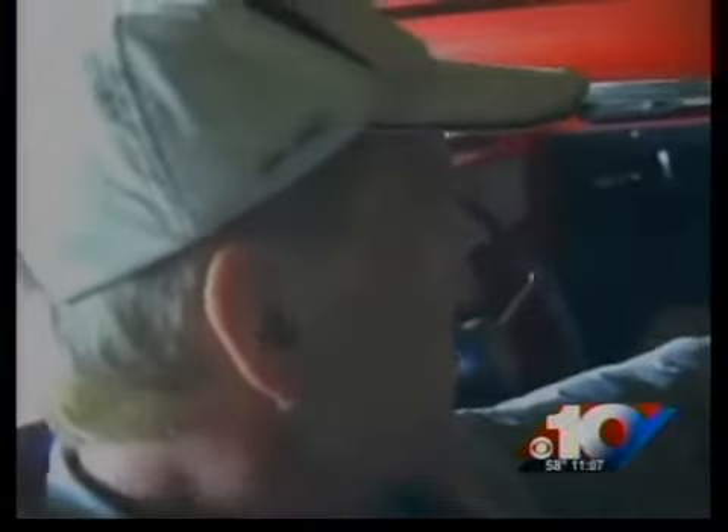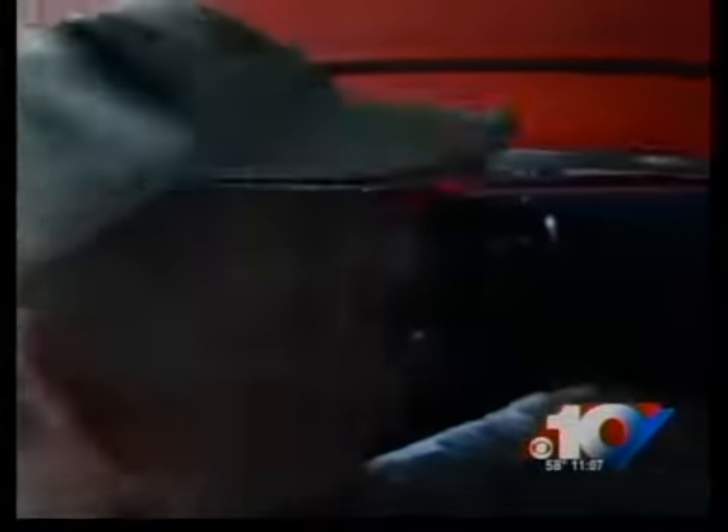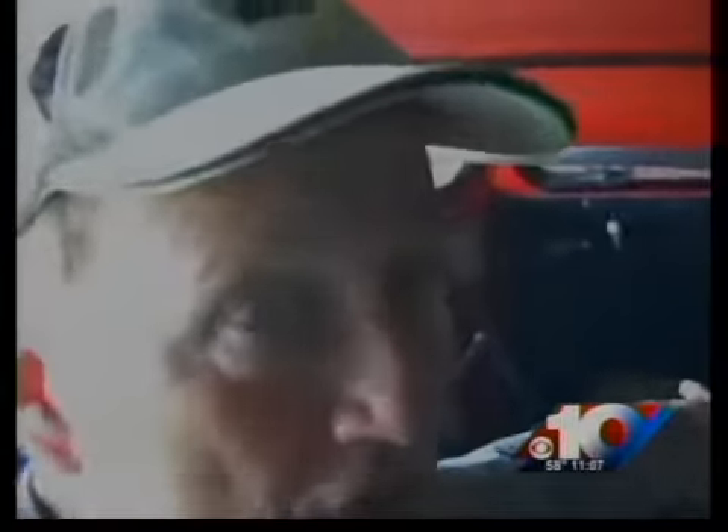The biggest challenge is these seats right here are measured at about five feet across, and I'm about six. Alright, let's see if we can make this work.